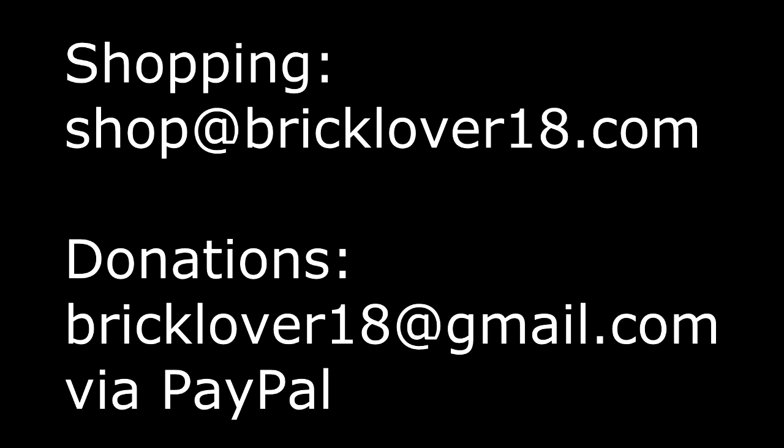I still have a lot of Lego for sale — you can check that out on my BrickLink store. And as a lot of you may know, I can sell you third-party Lego, like custom weapons and stuff like that, from a couple different retailers at 10% off the normal price. So if you're interested in that, you can email me at shop at bricklover18.com — that's a great way to get different third-party customs for obviously a cheaper price than you can get them on their website.